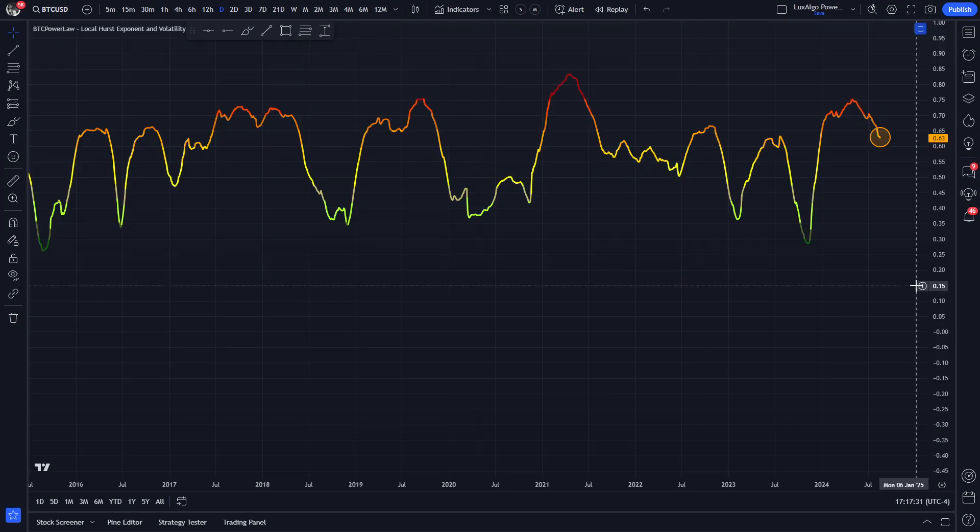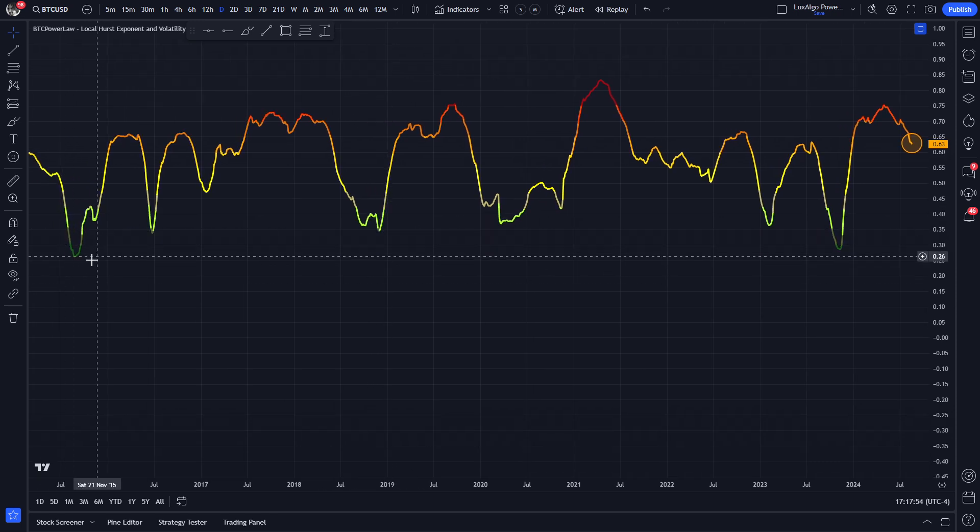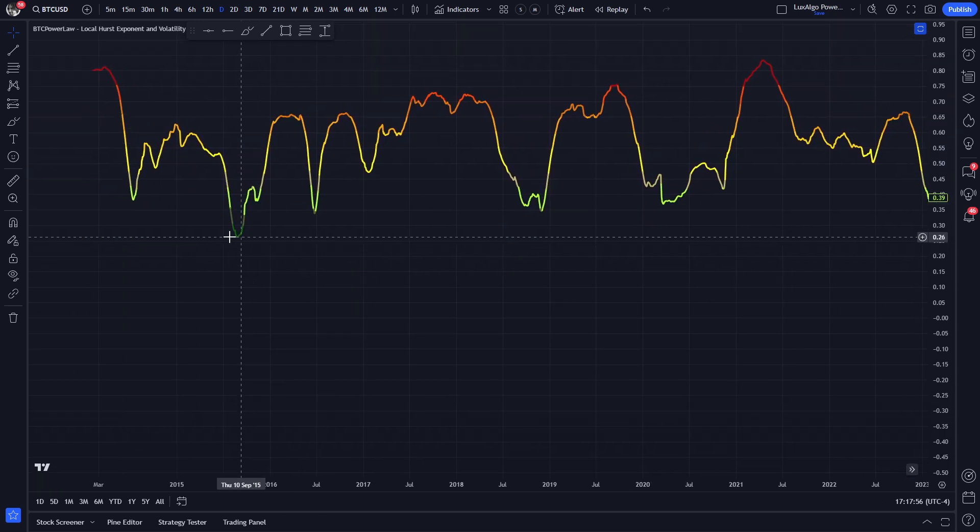Let's try to find some more clarity by checking our indicators. We can also see how the local Hurst exponent is finally starting to reverse toward the mean, as speculated in my previous market update video. We have now entered the dark yellow range and judging by previous downturns after overbought areas, we have usually continued dropping until reaching a lighter or a darker shade of green.